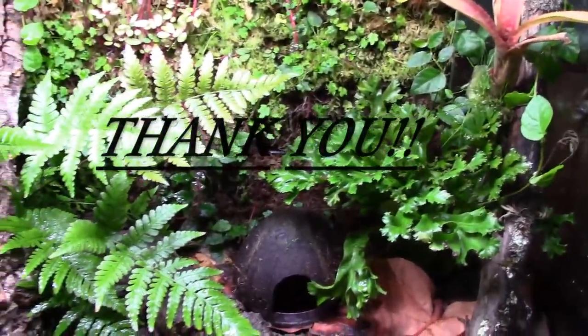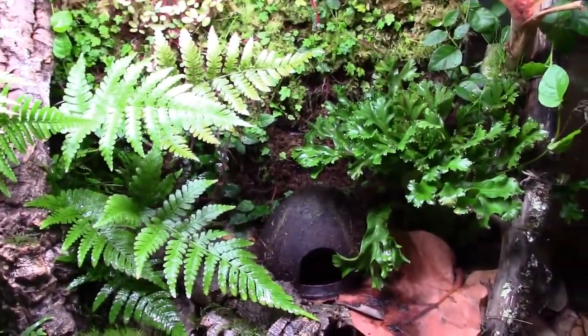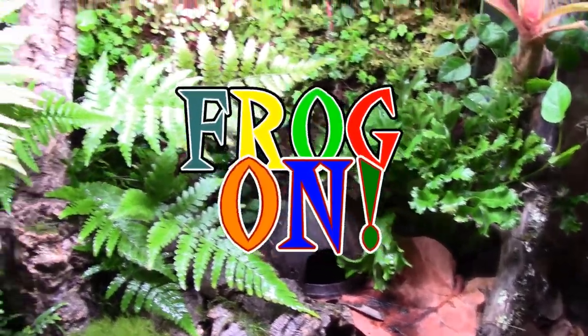Thank you so much for all the subscriptions. I want to continue to grow and make this channel even better, so thank you for your support. This is dart frog ninja saying frog on.